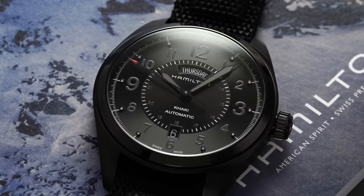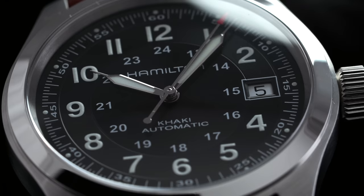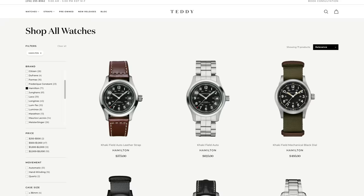If you found it helpful, please give it a thumbs up, subscribe, and hit the bell icon — that thumbs up will be a great indicator that you want to see more of these in the future. Also, if you're in the market for a Hamilton watch, teddybaldassarre.com is a full authorized dealer of Hamilton watches, so be sure to check out the collection we have available.